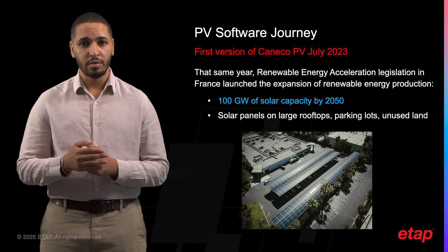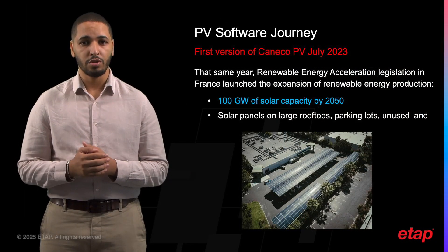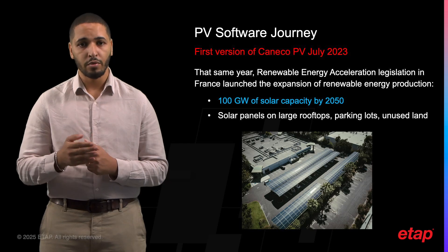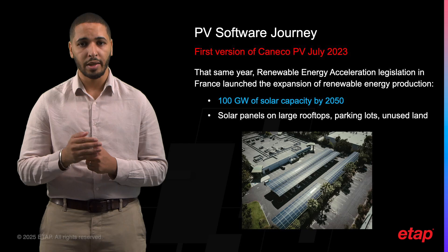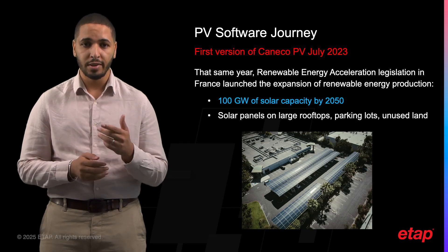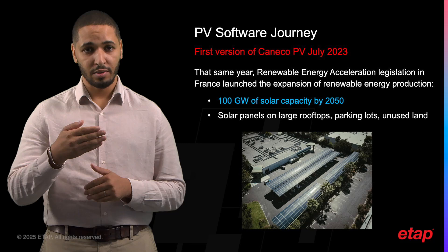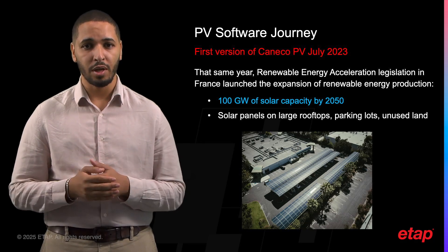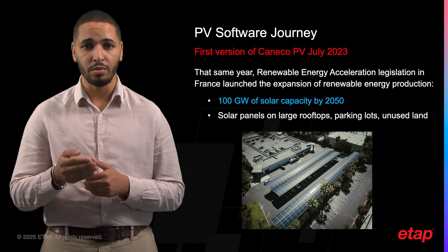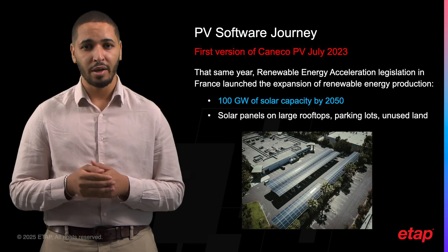We released the first version of this PV module in July 2023 in France, only a few months after the approval of the Renewable Energy Acceleration Law passed on March 10, 2023. This legislation is a significant step forward in France's effort to expand renewable energy production, including expansion of solar power with an objective of 100 gigawatts of solar capacity by 2050.